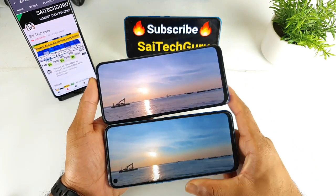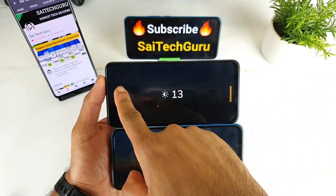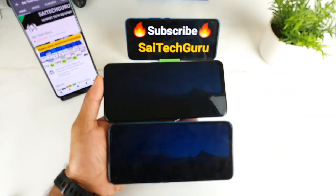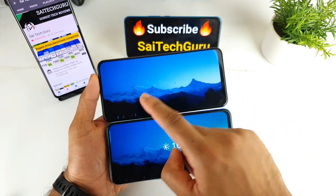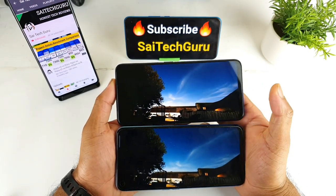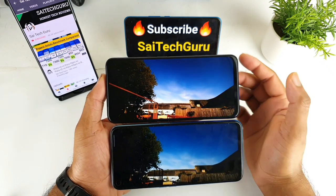That's it friends — this is a quick display comparison between both smartphones. This is just a small video demonstrating the display quality side by side. Both phones seem to be on the same page, with not much difference in colors overall. The Realme X does have a slight contrast and saturation advantage over the other Realme phone. For more comparison videos like this, make sure to subscribe to my channel.